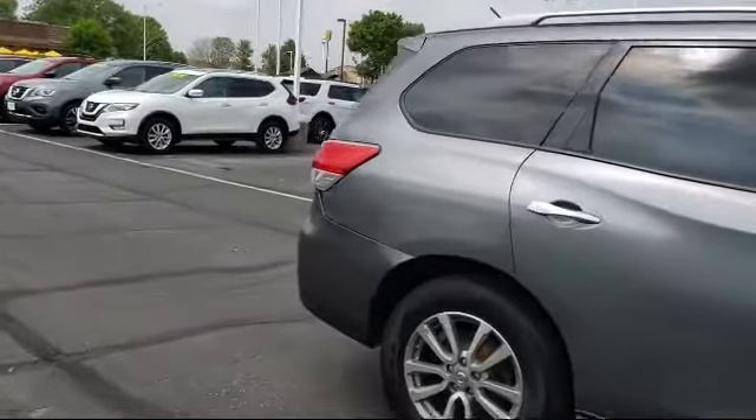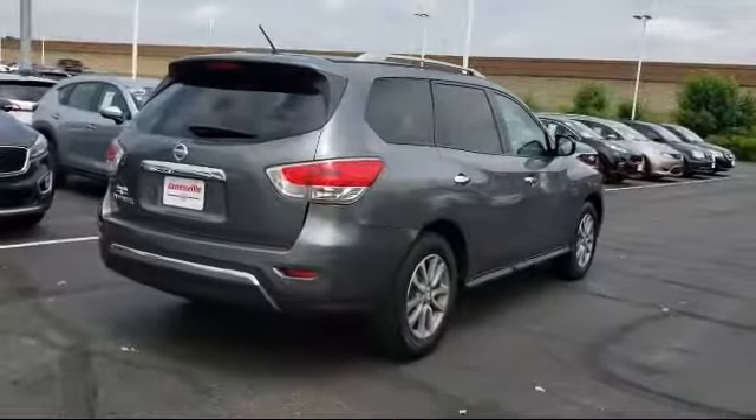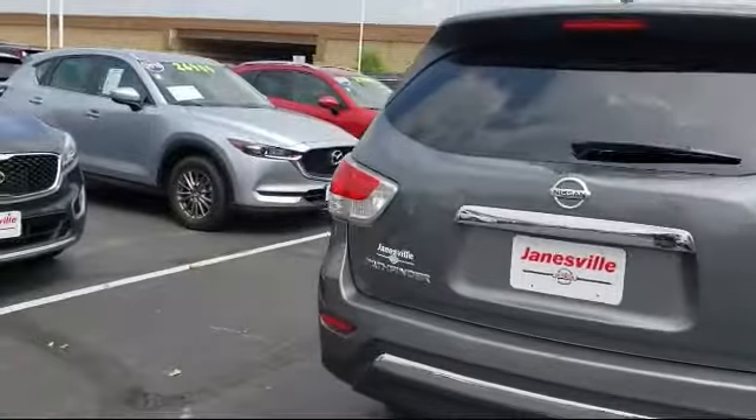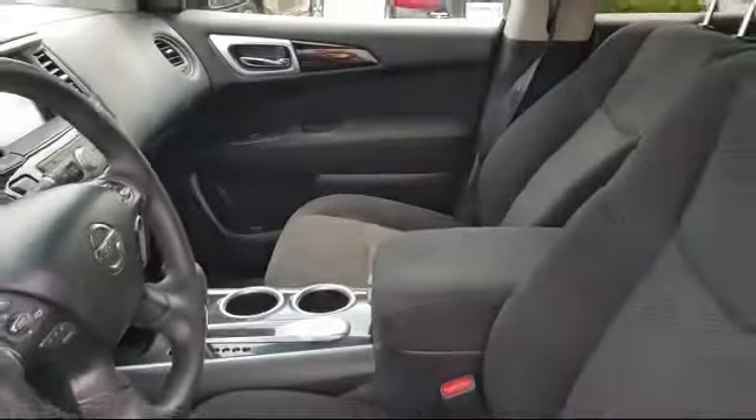It also features steering wheel controls, a leather-wrapped steering wheel, MP3 player, rear spoiler, stability control, and has less than 80,000 miles on the odometer.